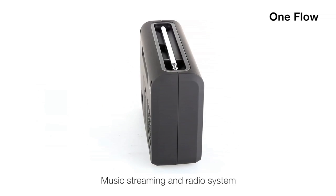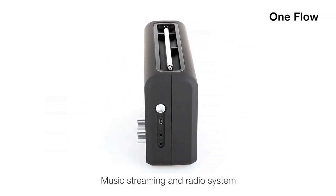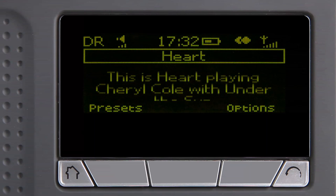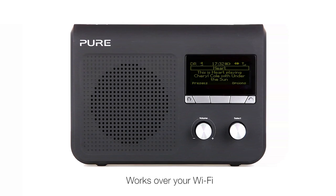OneFlow combines great styling and ease of use with the latest technology to bring you a stylish, portable device packed with features. It sounds great and is easy to use with an intuitive interface and context-sensitive buttons. OneFlow brings an entire world of entertainment simply and easily within your reach.